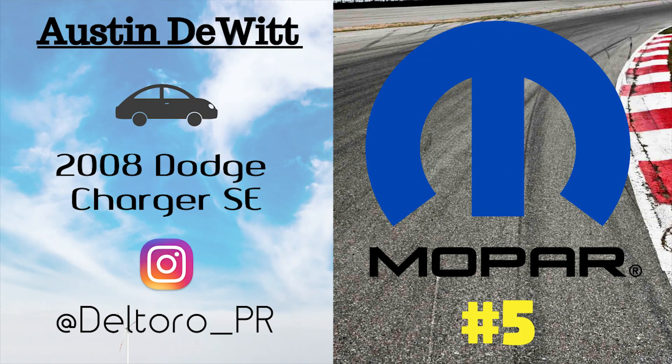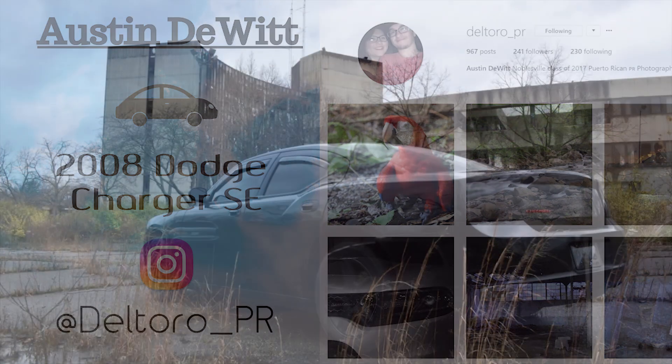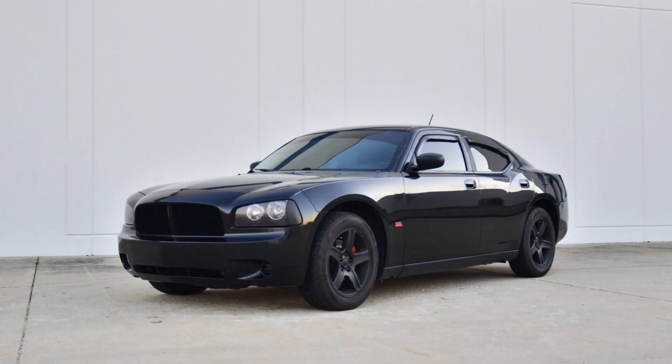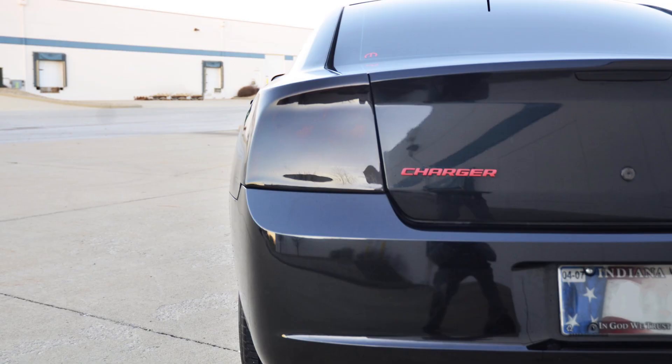At number five we have Austin DeWitt — check him out on Instagram at deltoro_PR. He has a 2008 Charger SE in black, and his mods include a cold air intake, mesh front grille, taillight covers, 5% tint all around, slotted and drilled rotors with ceramic brake pads, painted calipers, a muffler delete, red dipped emblems, black side markers, and black plasti-dipped rims. I really like the blackout look he's got going on, and the little red emblems and calipers add a really nice touch. Cool car.